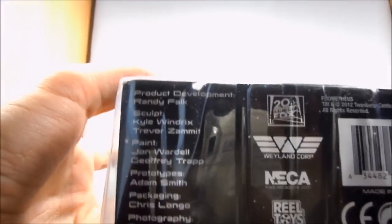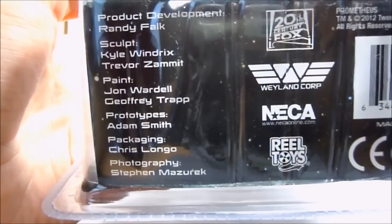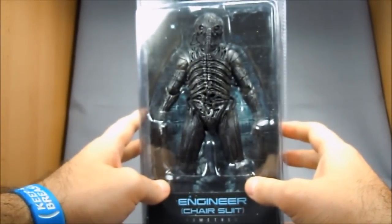Real quick, let's take a look at the credits so if anybody wants to know who built or designed the figure, there you go. They've actually got a Wayland Corp logo on the bottom, which is a nice touch. Let's get this guy out of the package and see how he holds up.